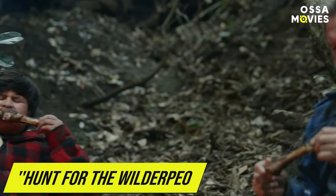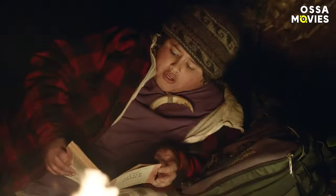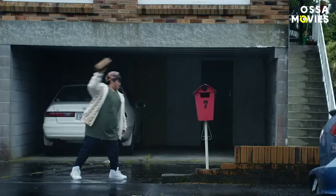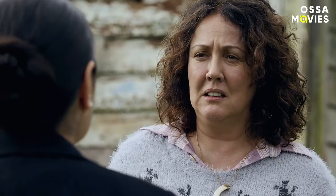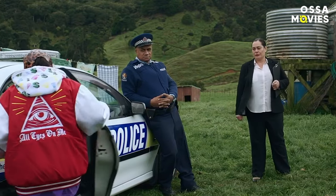In this scene from Hunt for the Wilderpeople, a child welfare services officer gives a description of the bad boy: disobedience, stealing, spitting, running away, throwing rocks, kicking stuff, defacing stuff, burning stuff, loitering, and graffiti. Each of the shots show exactly what the officer is saying, which would be boring and unnecessary in any other genre in the world but comedy.